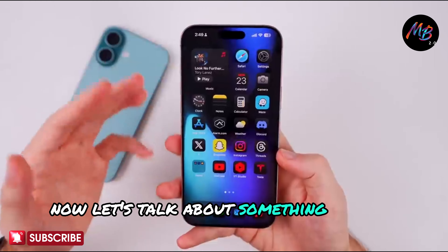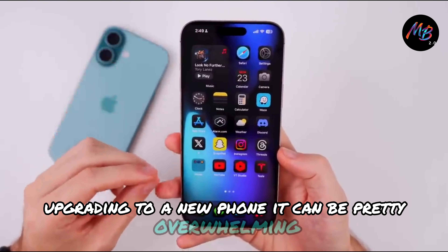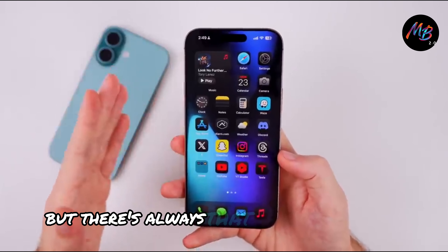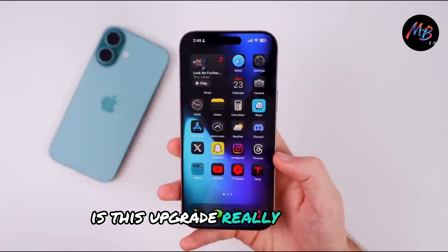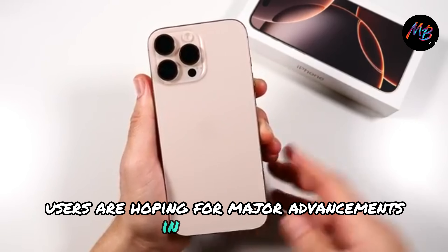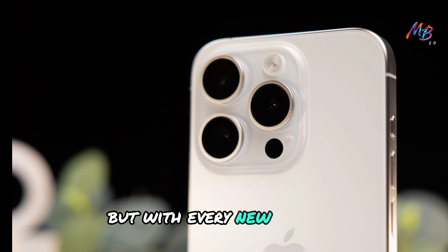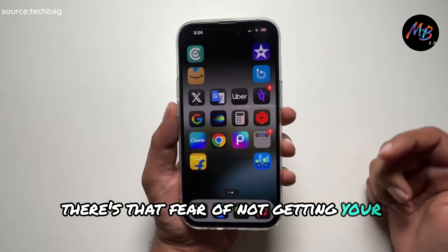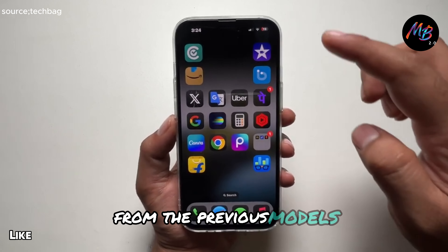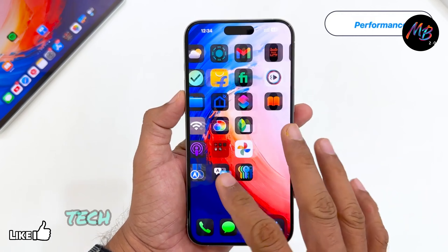Let's talk about something we all know too well — upgrading to a new phone. It can be pretty overwhelming, right? You're excited about the new features, but there's always that nagging question: is this upgrade really worth it? With the iPhone 16 Pro Max, users are hoping for major advancements in performance, battery life, and camera quality. But with every new release, there's that fear of not getting your money's worth. Will it truly be a significant upgrade from the previous models? These are the challenges many of us face when deciding whether to make the leap to the latest tech.